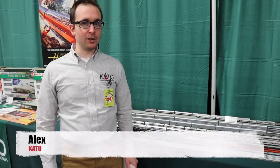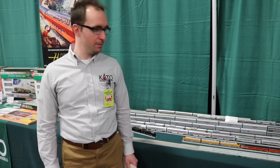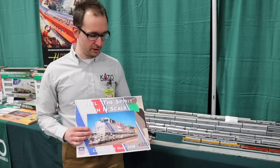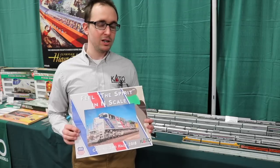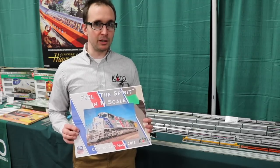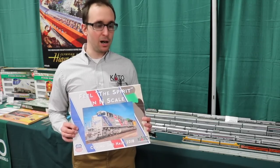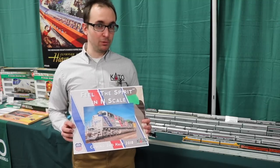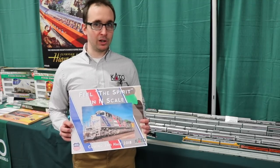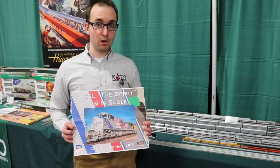Hey everybody, Alex from Kato USA here speaking with Ken from Train World, here to talk about some of the new products that Kato USA has on display here in Edison, New Jersey. The first thing I want to talk about today is our SC70ACE that's coming out for N-Scale — the Spirit of the UP 1943. This is going to be coming out this September, available in both DC, DCC, and DCC with sound. This is a highly anticipated item. Pre-orders are open and available now. You can pre-order through trainworld.com — they have obviously one of the great prices on the East Coast.